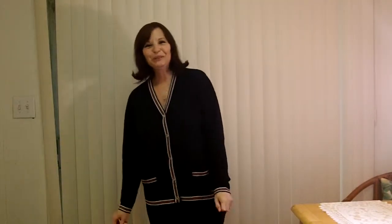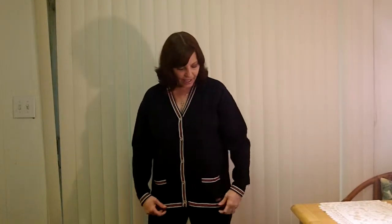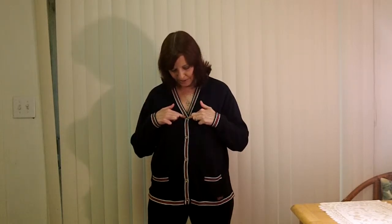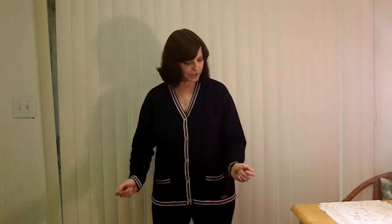Hi everyone, my name is Lori, I'm 53 years old and I live in Florida. Today I want to talk to you about this wonderful sweater I got from thredUP. This is a Liz Claiborne golf sweater — it has real pockets, lovely red and white trim, and the buttons say 'Liz Golf' and 'Elizabeth Liz Golf.' It also has trim on the cuffs and it's a lovely dark navy blue.